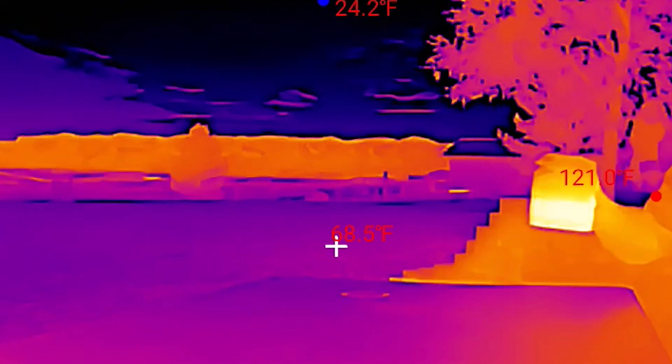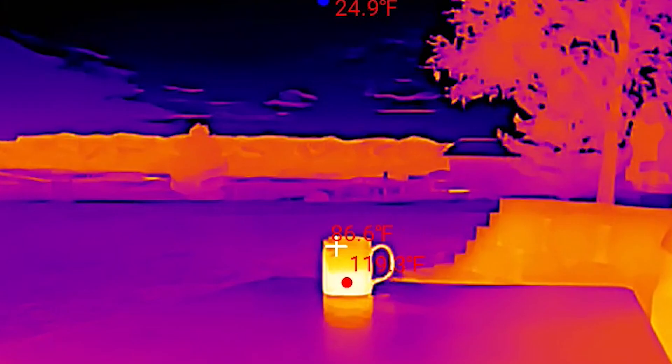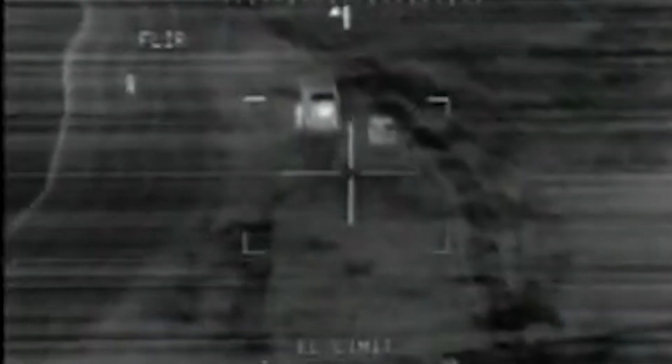Did you know everything in existence is actually producing invisible light? The hotter an object gets — like this cup of coffee — the more infrared light it's going to give off, also increasing in frequency. Think of a piece of steel as you start to heat it with a torch: it'll start to glow, and that's the point where the invisible becomes visible. With thermography, we can actually see the light given off by this hot coffee versus the cold nighttime background behind it.